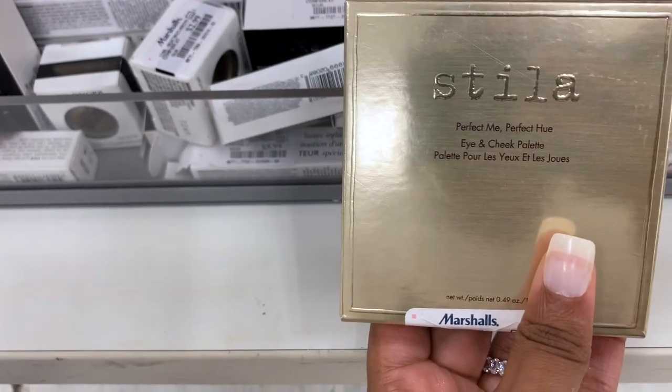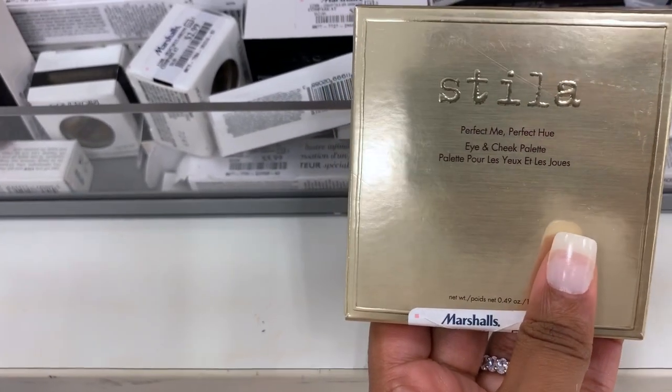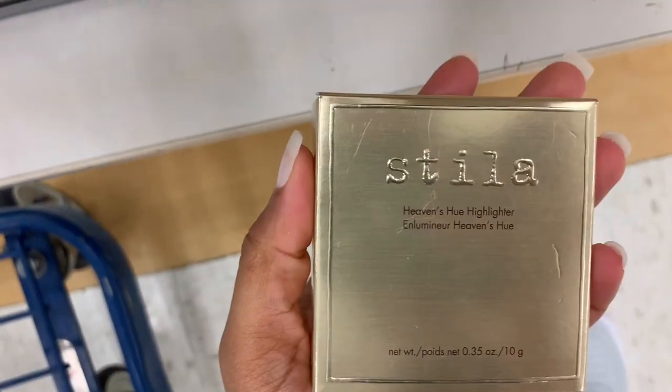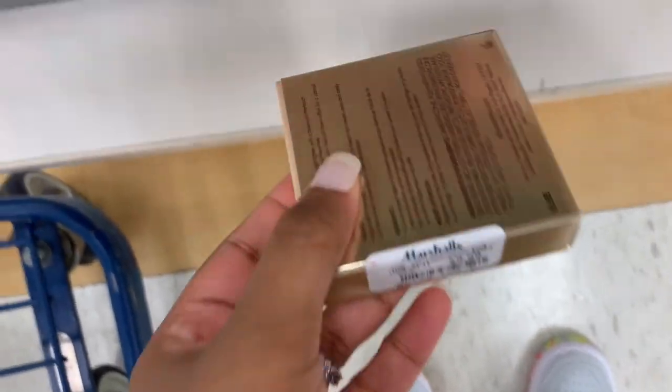I see a Perfect Me Perfect Hue Eye and Cheek Palette from Stila — it's $12.99, in Light Medium. I also see a Heavens Hue Highlighter from Stila, in Brilliance — it is $9.99.